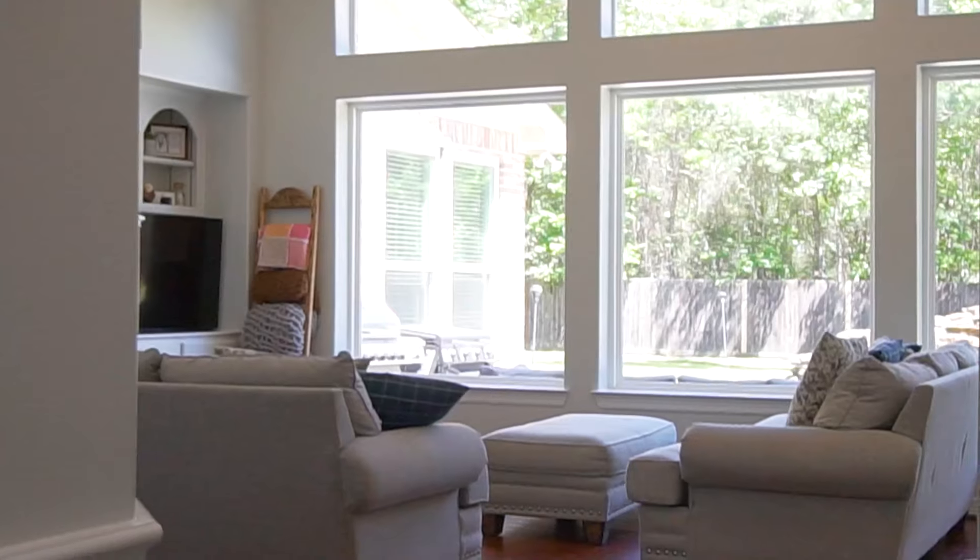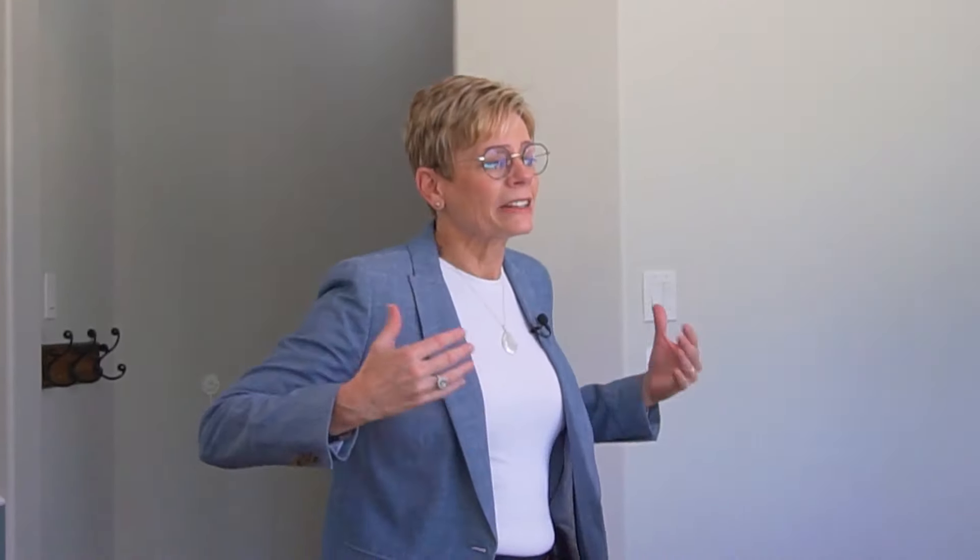When I first came into this home, I immediately was captivated by the views of the pool from the huge expanse of windows in the den, and it just kept drawing the outdoors in.